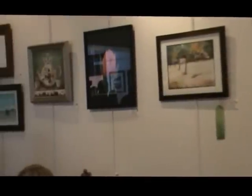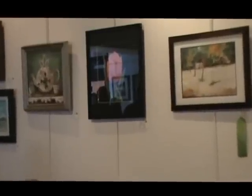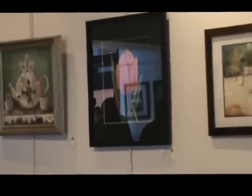Barbara Rowley is here. She brought Tulip Time, number 14. Barbara is one of our constant competitors — she's been our artist of the month — and this is another nice entry with beautiful color.